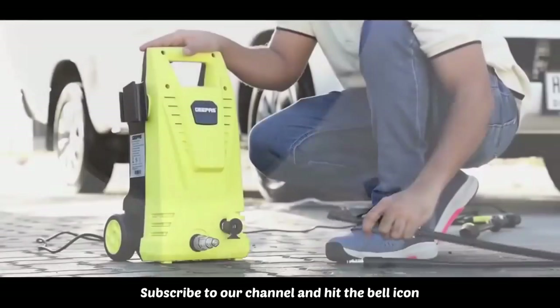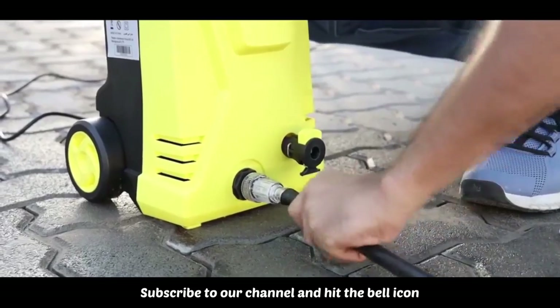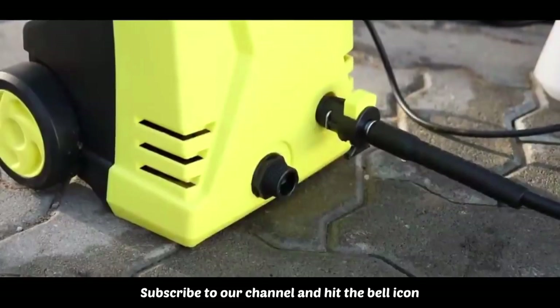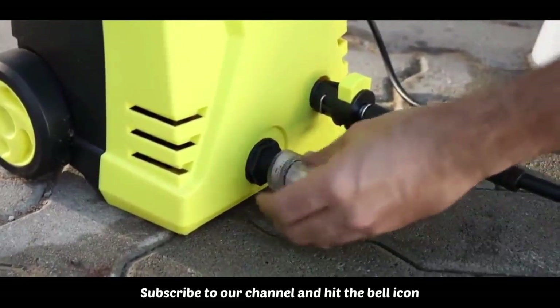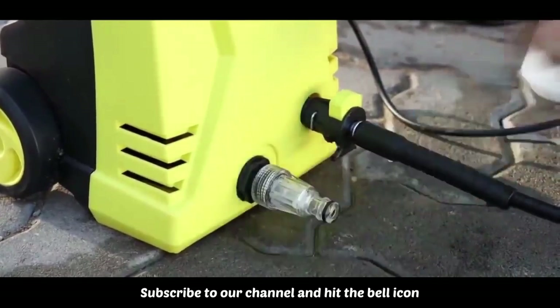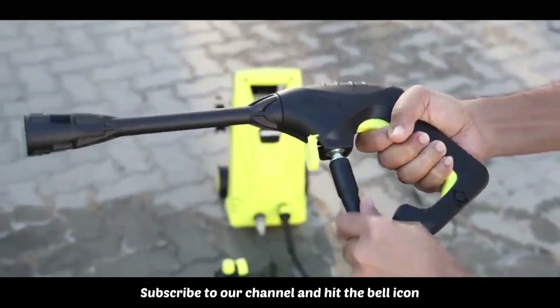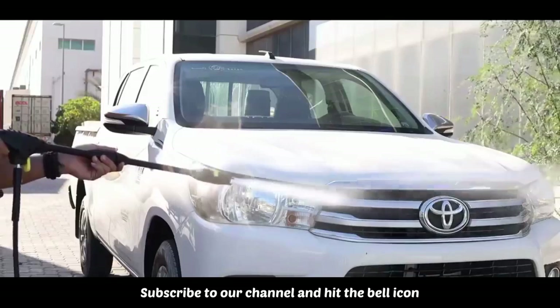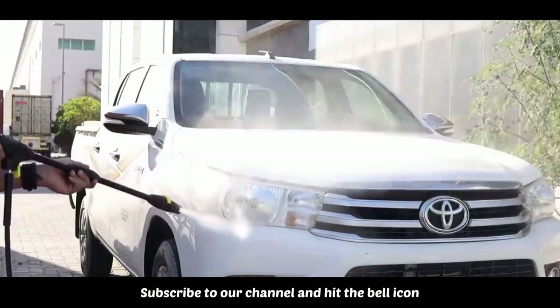The PowerShot 1600 generates up to 1958 PSI with a 408 L/h max flow rate to provide maximum cleaning power, with a working radius of 11 meters for cleaning homes, buildings, cars, decks, driveways, and patios. Equipped with spray guns and an extension rod, along with an adjustable nozzle and detergent tank, it enables variable pressures for different cleaning jobs and more effective cleaning.